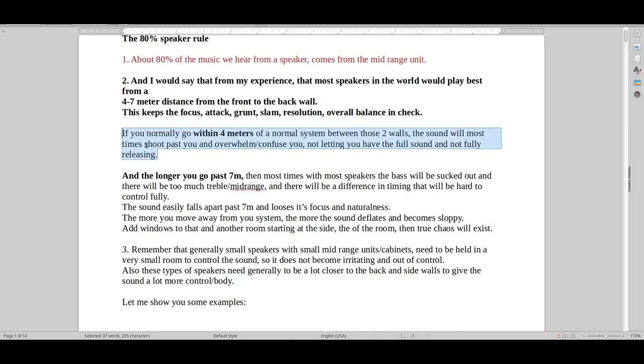It has to fully unload, and that usually happens around 4 meters. You have to find out what's perfect for you — it depends on the room, the equipment you use, the speaker, everything. This is just a general rule to take into consideration.